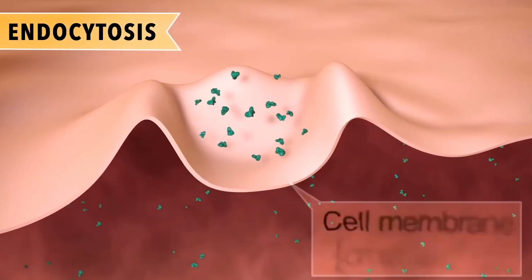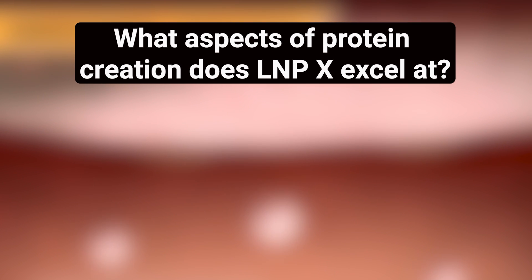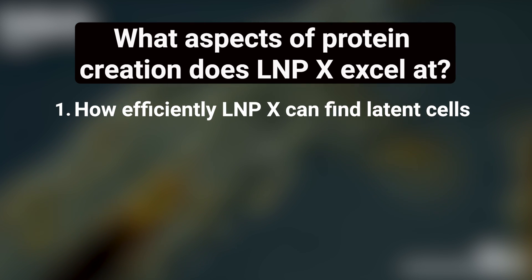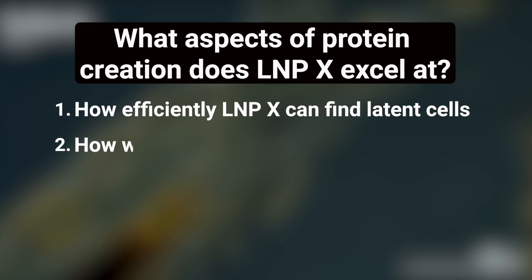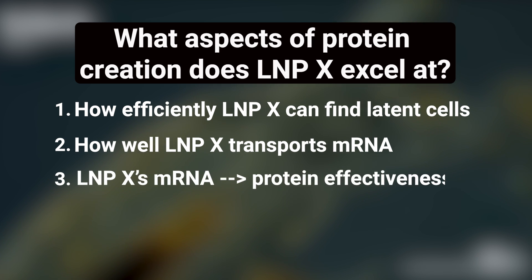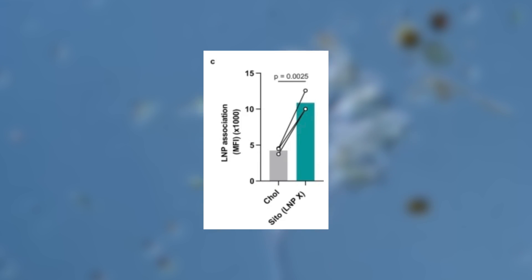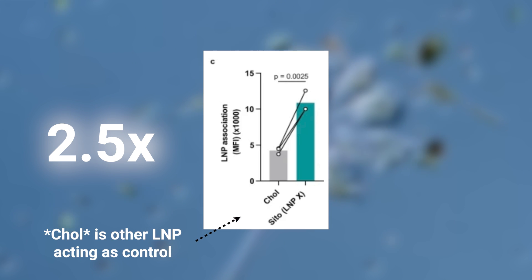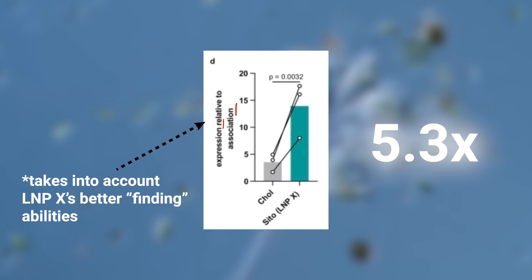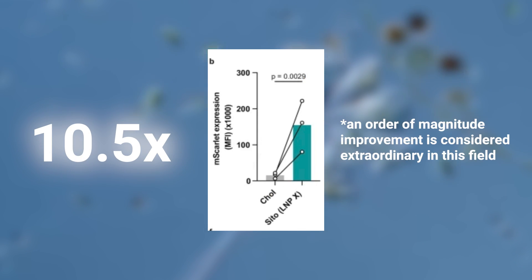With the way to enter latent T cells officially in hand, the next step was figuring out why LNPX worked so well. To do this, the researchers used a tool called Snap Switch, which allowed them to test three things: how well LNPX sticks to T cells, how well LNPX gets mRNA out of the endosomes and into the cytoplasm, and how efficiently LNPX turns that mRNA into protein. The results were fascinating. LNPX was 2.5 times better at sticking to latent T cells compared to the next best option, and it produced 5.3 times more protein for every unit of mRNA that made it into the cytoplasm. Altogether, this led to a massive 10.5-fold increase in total protein expression.